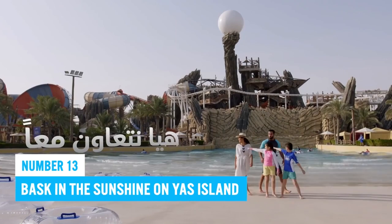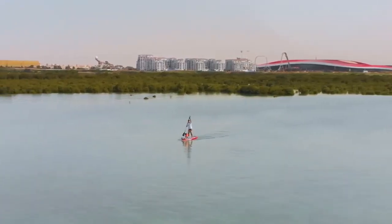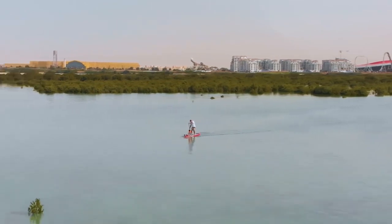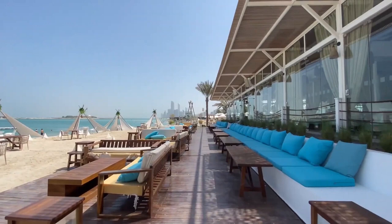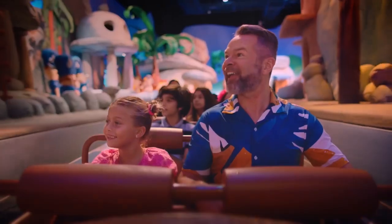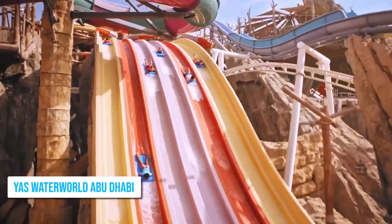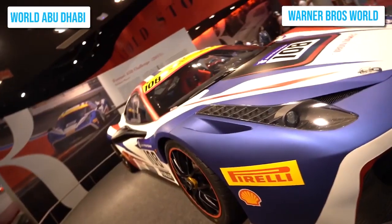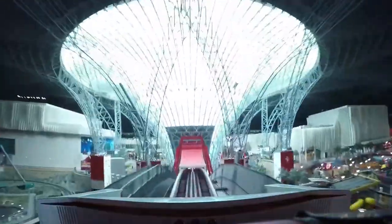Number 13: Bask in the Sunshine on Yas Island. Make sure to visit Yas Island, one of the must-see places in Abu Dhabi that offers a family-friendly entertainment hub. This leisurely paradise is perfect for vacationing families or groups of friends, with a variety of fun activities. Yas Water World, Warner Brothers World, and Ferrari World Abu Dhabi are some of the adventure-filled attractions to enjoy.